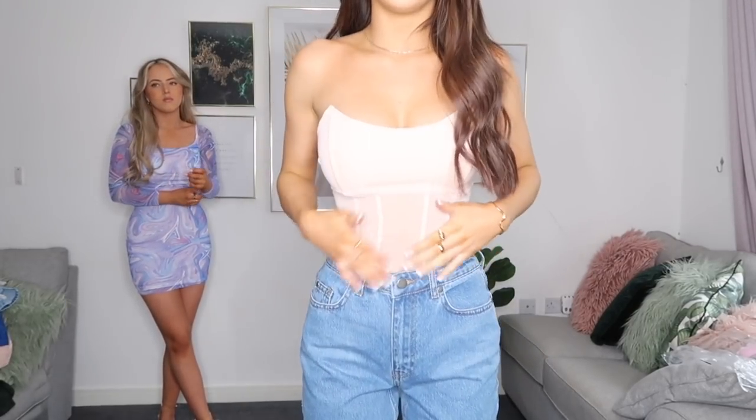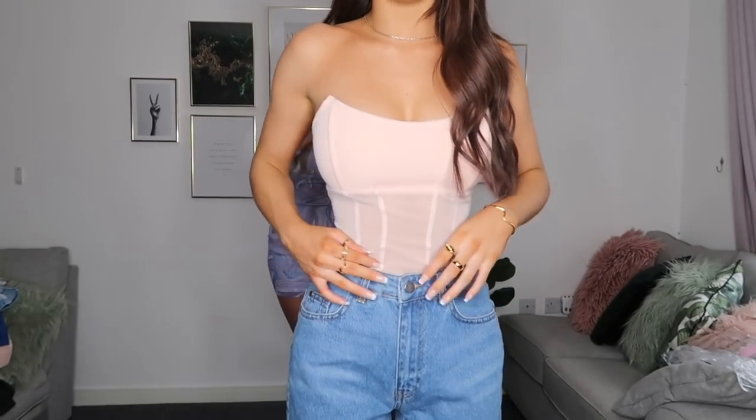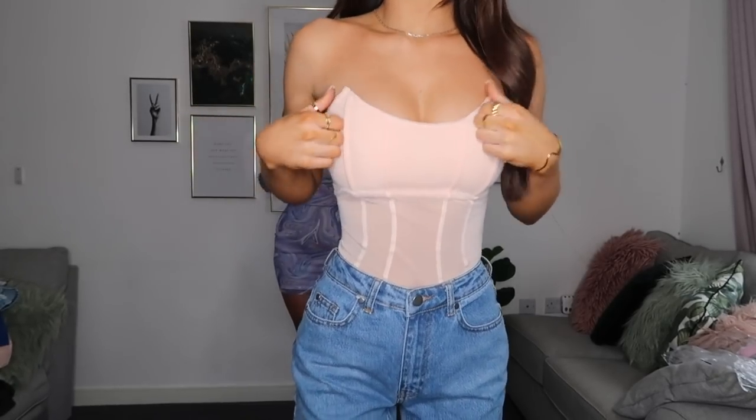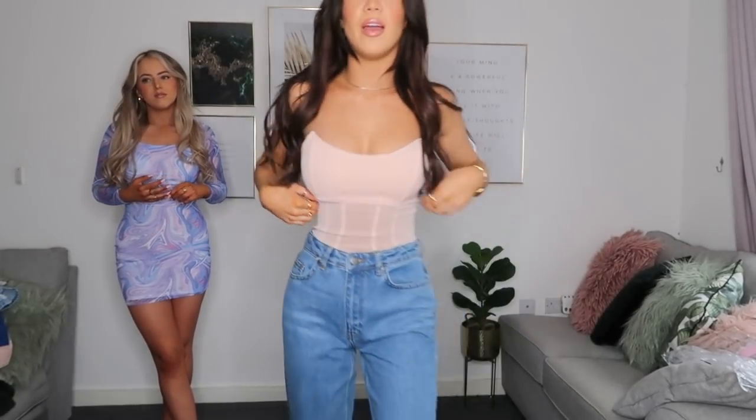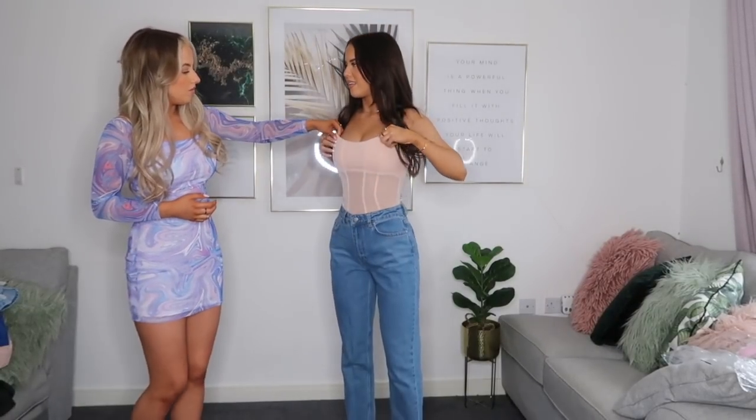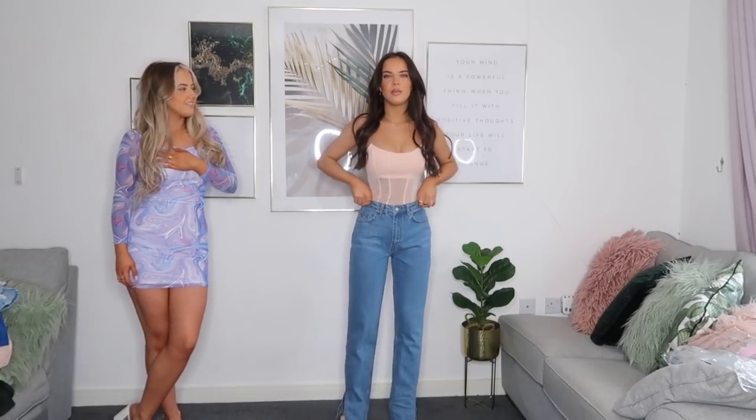I kept the same jeans on and put this baby pink corset-style top with it. It's got a mesh panel here, with lining going through it, and this bit is wired so it's really supportive. I actually forgot I'd picked it up so when I got it out of the bag I was surprised! I got it in a size six and it fits really nicely — the material is so good and sturdy. You don't feel like your boobs are going to fall out. I think it would look really nice with these blue jeans and some baby pink heels.